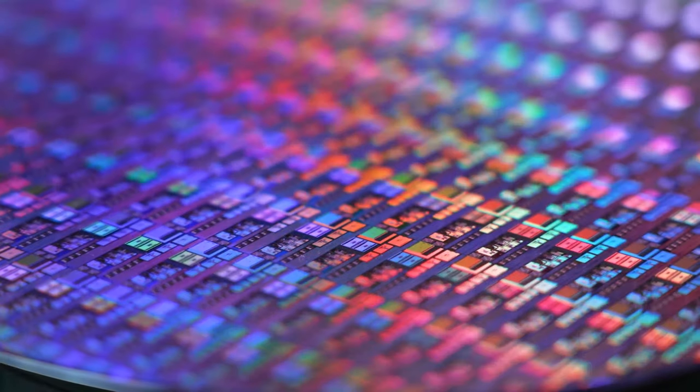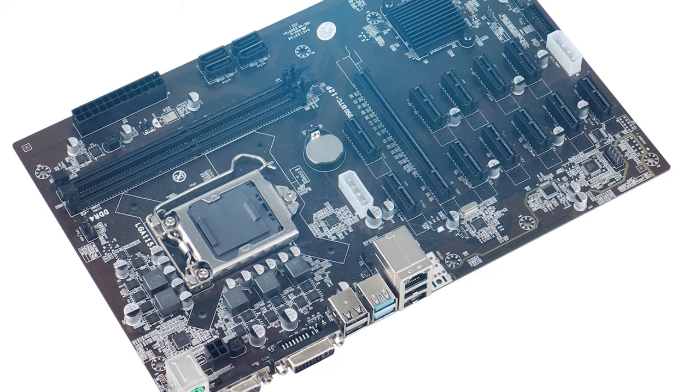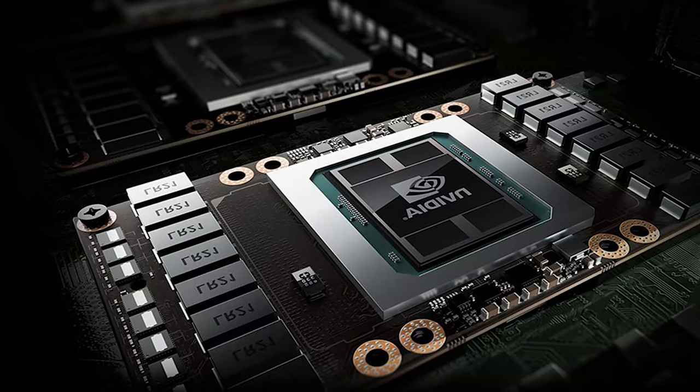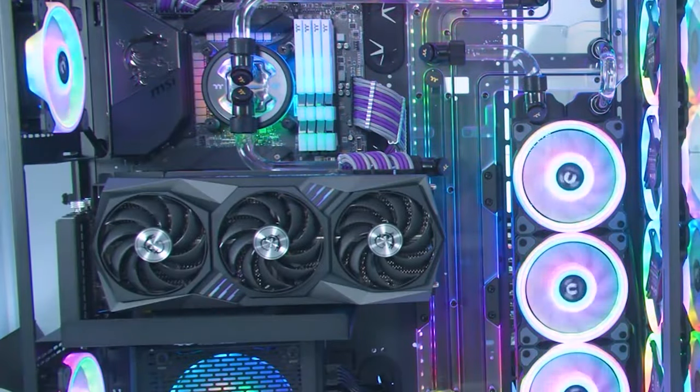The RX 6500 XT GPU comes with 1024 GPU cores, but the RX 6400 only has 768. Plus, the VRAM operates at 18Gbps, which is twice as fast as the RX 6400. Both GPUs have a boost clock speed of 2.8GHz and 4GB of VRAM.